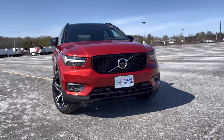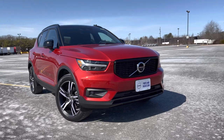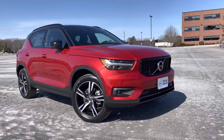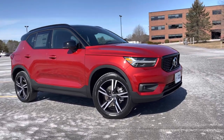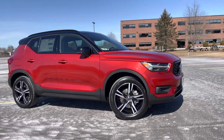We're proud to say that this is an IIHS top safety pick for 2021. It has a five-star safety rating, cross traffic alert with auto braking, city safety collision avoidance, and blind spot information. Those are all standard safety features.